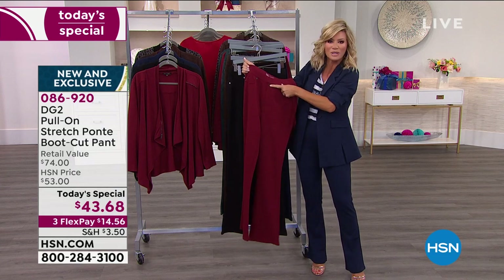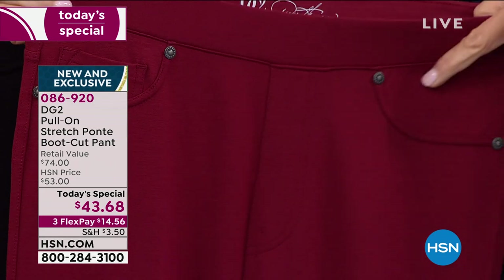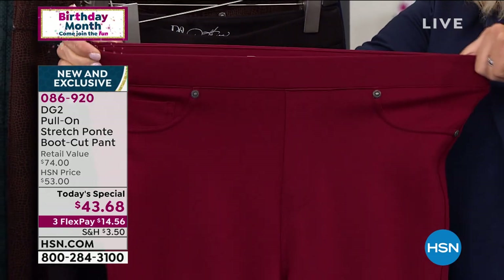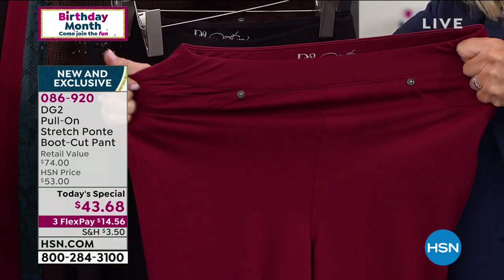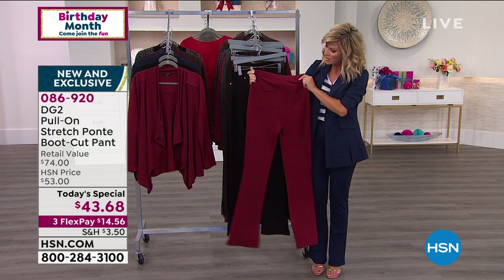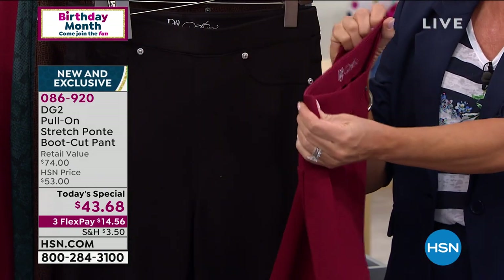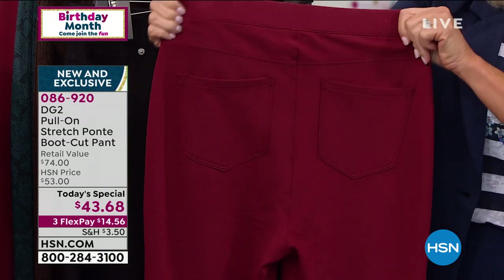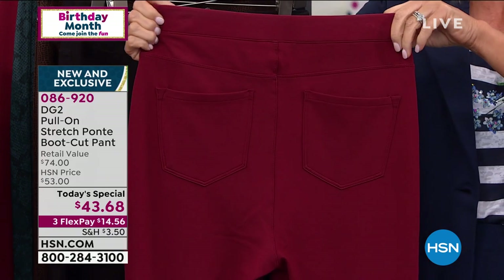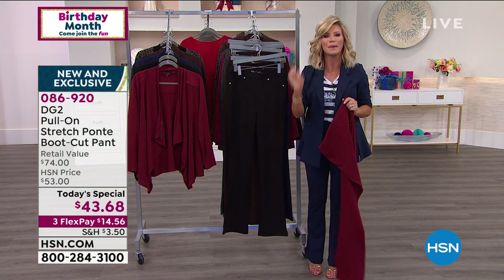Nobody needs to know this is a faux zipper — it looks like a working zipper the way she designed it. Same with the pockets: it looks like a working pocket, but it's all faux. Yet it has incredible stretch and give to move in all day long. When you turn it around in the back, you can see the rise is a little higher in back than front, giving nice pocket placement and all that beautiful stretch.